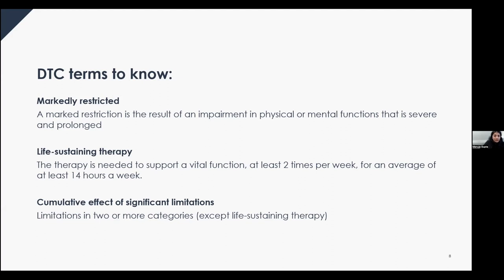For the cumulative effect of significant limitations, to be eligible under this category you must have limitations in two or more categories — with the exception of life-sustaining therapy. These limitations must exist together all or substantially all of the time and have a combined impact equivalent to being unable or taking an inordinate amount of time in one category. 'All or substantially all of the time' generally means 90% or more of the time.